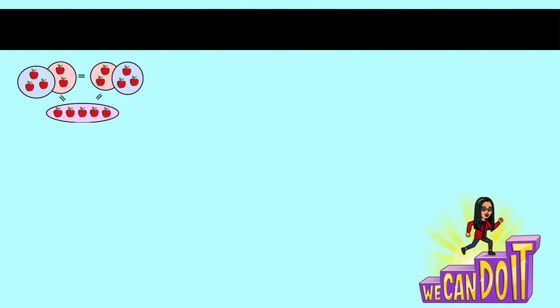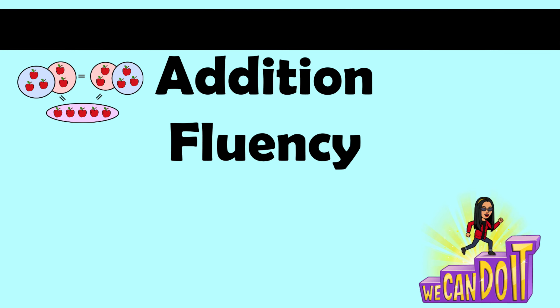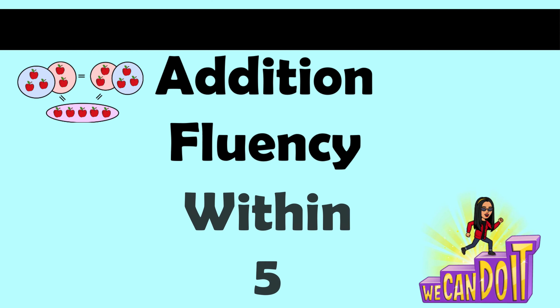Hi boys and girls, Miss Cortez here. Welcome back and thank you for joining me in today's presentation of addition fluency within five. We're going to practice adding two numbers to equal less than five. Ready? I know we can do it — try to get the answers faster than I can!